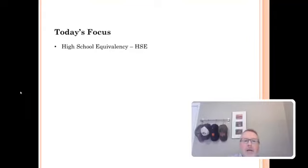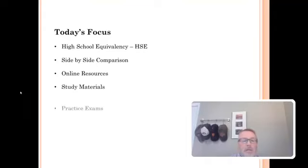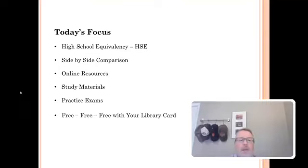A lot of times when people think of HSE, they're wondering what that is — it seems to be a new term. We're going to do a side-by-side comparison because there are a couple of new options when you're trying to get your high school equivalency. We're going to look at online resources, a lot of study materials, a lot of practice exams — and the thing to remember, it's free with your library card. If you don't have a library card, just call 369-6913. Library staff in our Virtual Information Center, which has not closed during this entire pandemic, will take your information and make sure you get a library card so you can access all of this great free information.